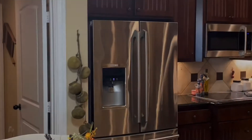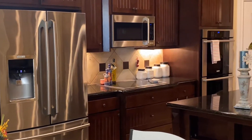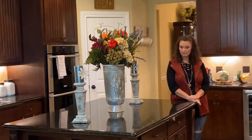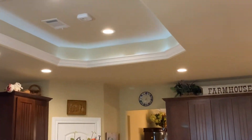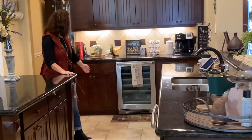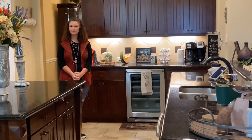Off the living room is also a large kitchen — this is a very nice kitchen. It has a tray ceiling, black granite countertops, stainless steel appliances, and the oven is a double oven. It also has a wine fridge right over here. This is a wonderful kitchen.